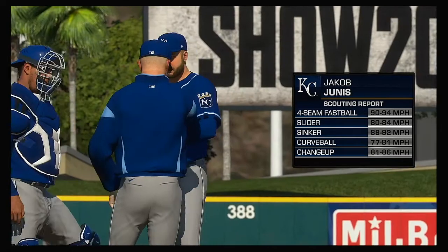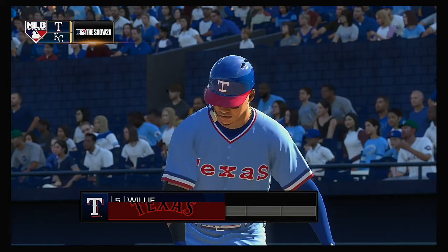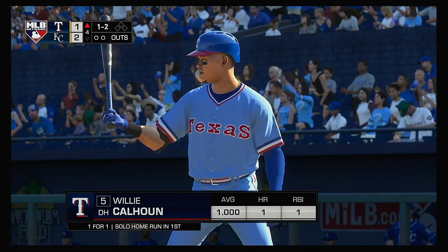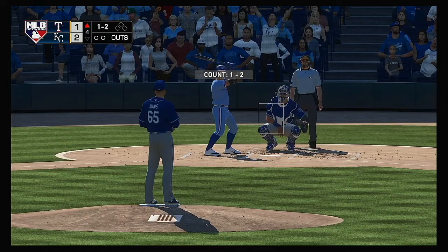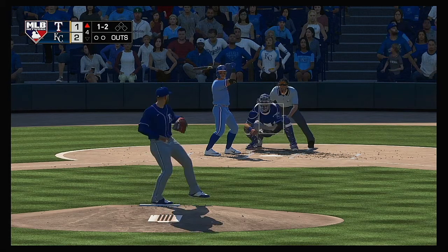Jacob Junis will come out now and make his first appearance of the spring, number 65. To the plate for Texas is the DH: Willie Calhoun. He got a hold of one and went yard in his first appearance in this one. The last at-bat...